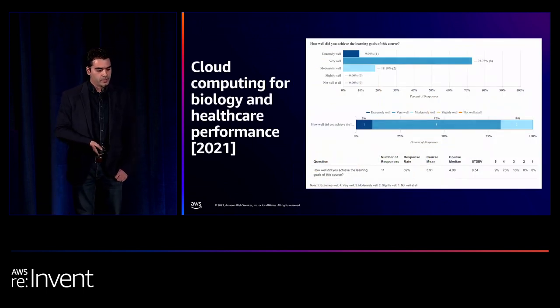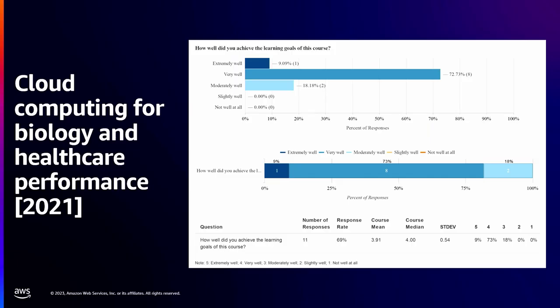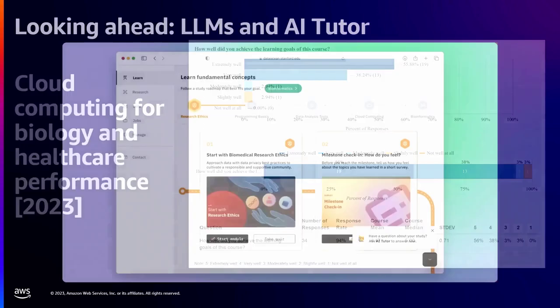This is a class that Mike and I are teaching. We have students from CS, biology, and statistics — pretty much from different disciplines. In 2021, we first offered these research modules, and students achieved their learning goals reasonably well. But by 2023, once we launched the new program, we were able to shift this to extremely well — most of them achieved their goals extremely well.